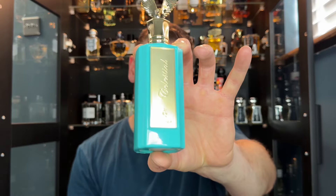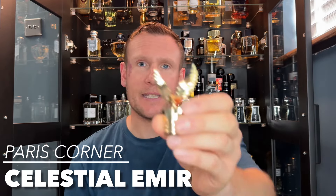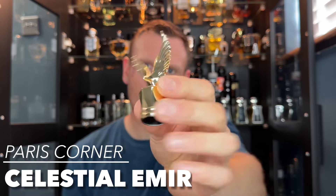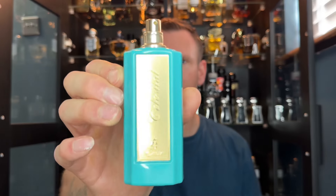First off I'm going to start with a fragrance from the house of Paris Corner. This is Celestial Amir. I do love the look of this bottle — some people think the cap is tacky, I enjoy it. It's metal but has a plastic insert. This is a 100ml bottle and I believe this is extrait de parfum. This is a clone of Marc-Antoine Barrois's Ganymede.